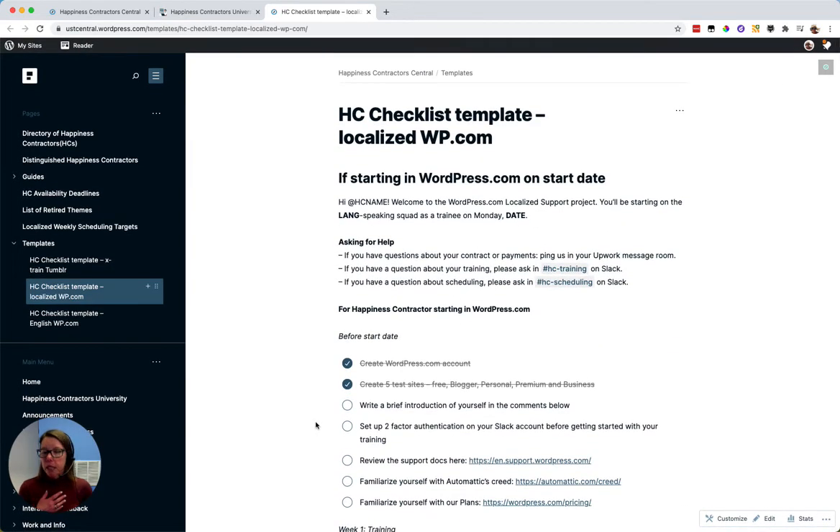I can publish this during my workday and get started on my checklist while this team member is probably sleeping, because it'll be the middle of the night for them. Then when I log off and they log on, they'll be able to go directly to this checklist, see what's already been set up for them in terms of access or permissions, and then start working through their checklist and do their self-guided training.